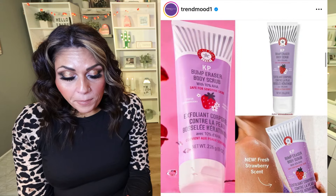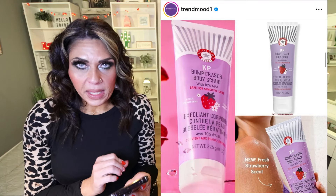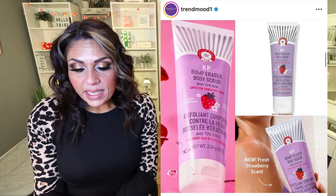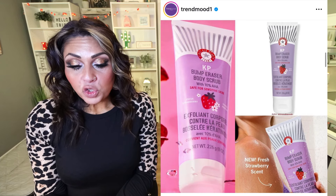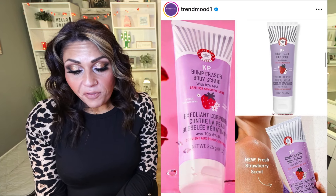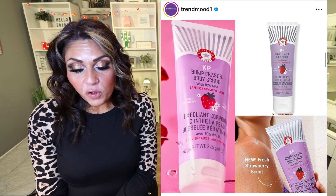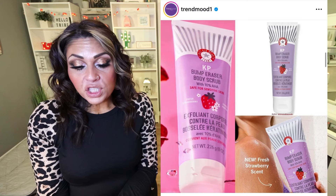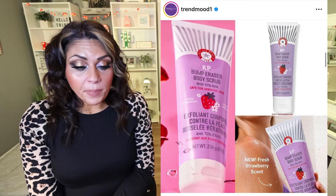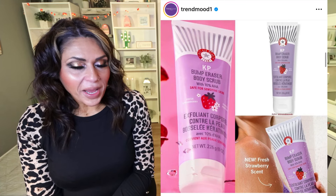We have a new scent from First Aid Beauty — the KP Bump Eraser Body Scrub with 10% AHA. This is a really good body scrub, and if you have KP it is amazing. It sweeps away dry, rough bumps associated with KP and strawberry skin to reveal healthier skin, using chemical and physical exfoliants that improve skin texture and smooth bumps after just one use. No artificial fragrance, $30, and it's coming in a fresh strawberry scent. I love that it's strawberry — how fun for spring.